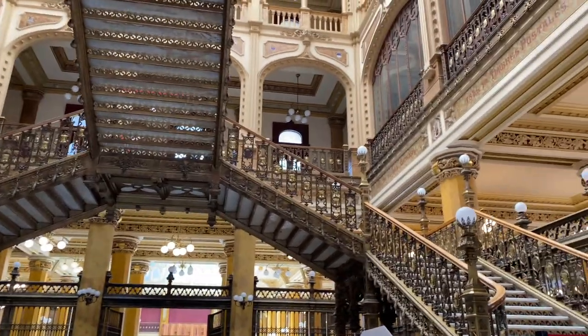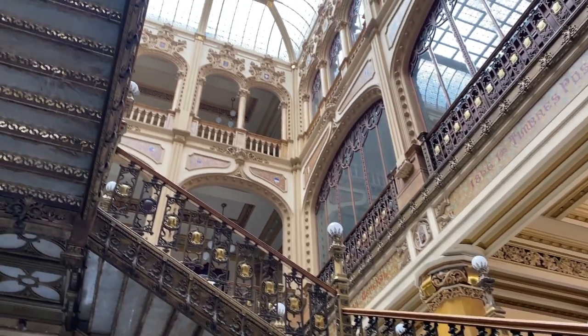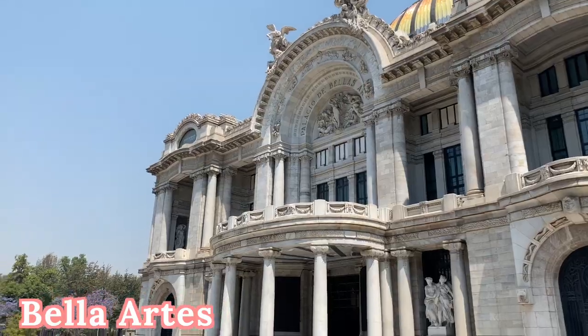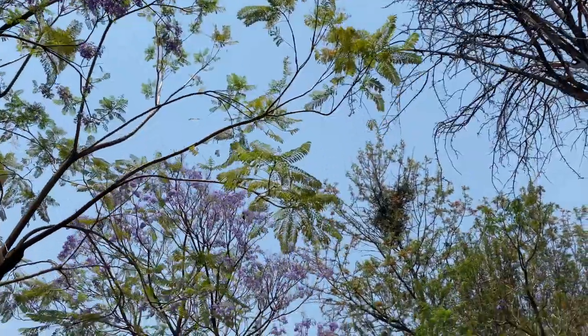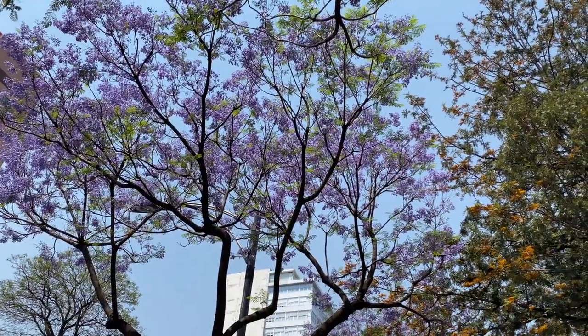This was the moment I was waiting for — I was so excited to see this stunning post office. Yes, this is a post office, guys. Take it all in. Then we walked past Bellas Artes and through the park, and there were these stunning purple trees that I could not get enough of. They were blooming throughout Mexico City during the time we were there.